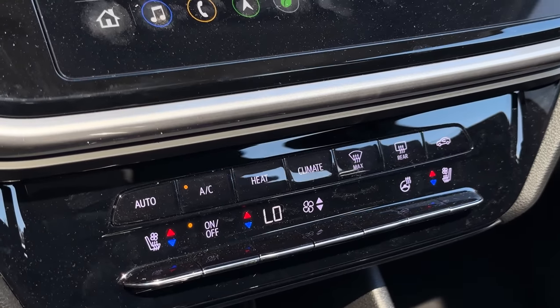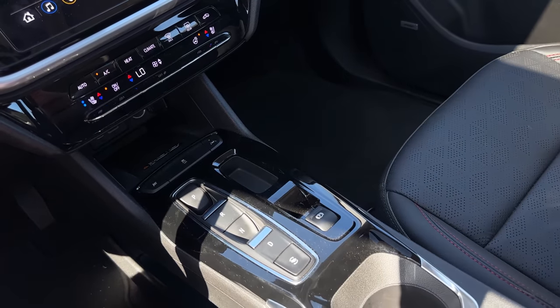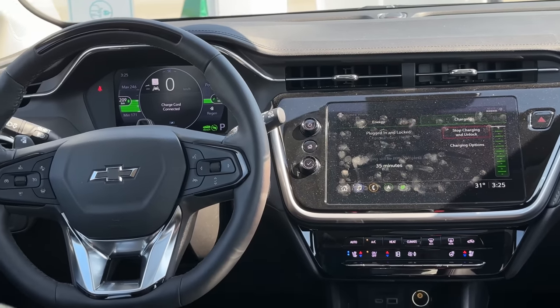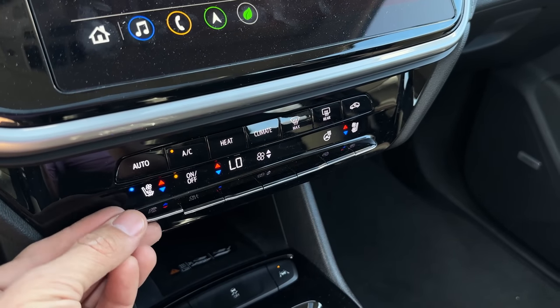We've got hard buttons for everything climate, which is nice, but everything is gloss black which totally sucks — literally everything. They're trying to make this feel luxurious, but spider-webbing, cracks, and dust on everything isn't luxurious. We've got heated seats, ventilated seats, and heated steering wheel, which is awesome.